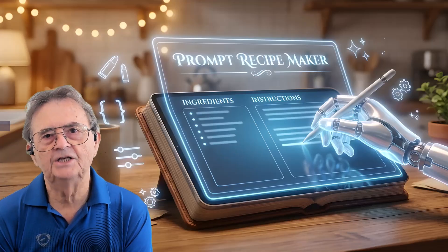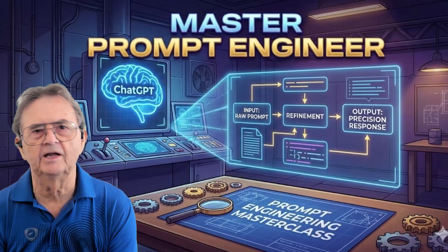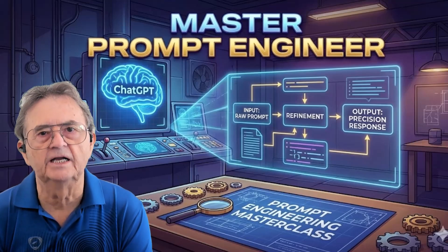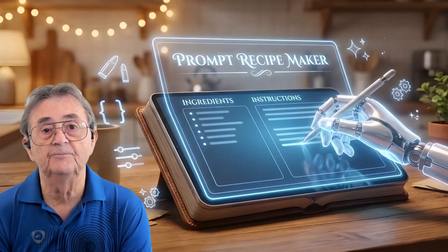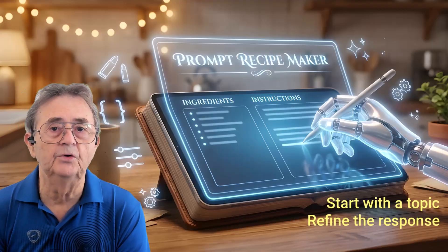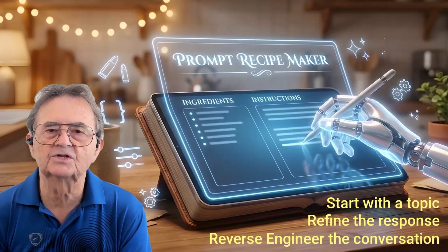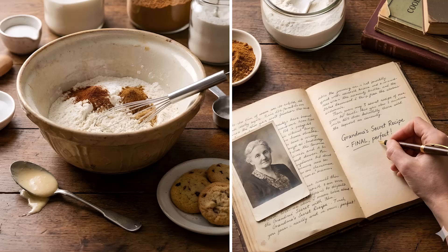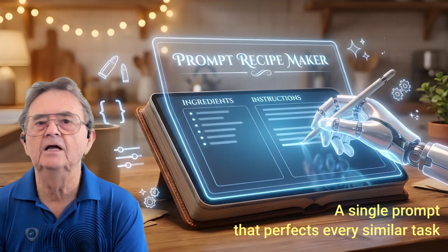Here's the golden rule in prompting: ChatGPT is an expert at prompt engineering. Once you have a series of prompts that work for you — the desired structure, the right level of detail, the actual insights — the Prompt Recipe Maker technique turns your successful conversation into a reusable recipe. You start with a topic, refine the response through a few iterations until it's perfect, then ask ChatGPT to reverse engineer the entire conversation into one master prompt. Think of it like perfecting grandma's secret recipe, then writing it down so you can make it perfectly every single time. The result: a single prompt that captures all your refinements and delivers polished results instantly for any similar situation.